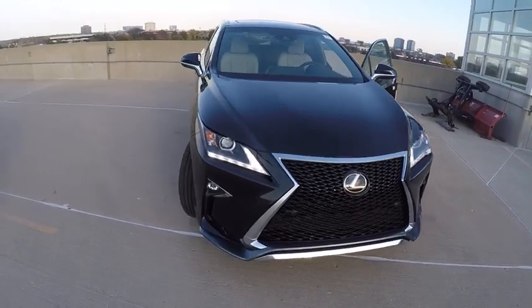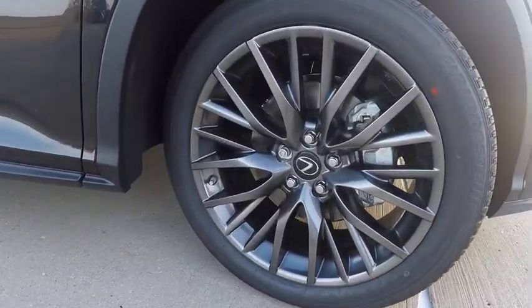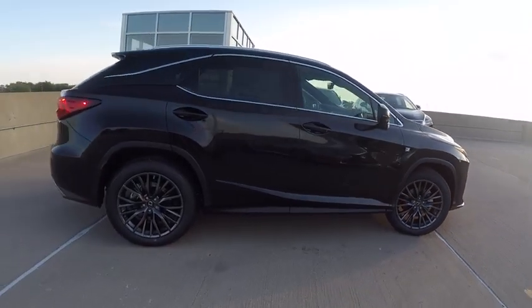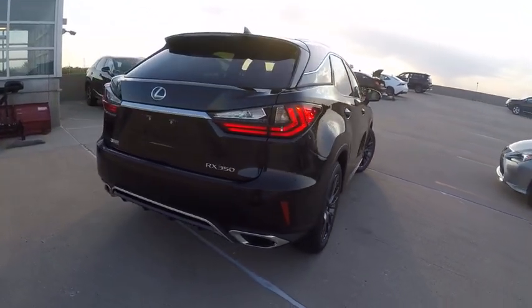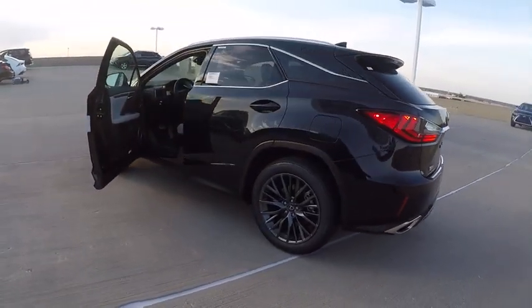2017 RX350. The RX350 offers a driver-inspired design and intuitive technology that puts you in total control of your interior. Paired with a spacious cargo area and a powerful V6 engine, the RX350 continues to offer the best combination of powerful performance and interior luxury in its class. Here are some of this vehicle's great options.